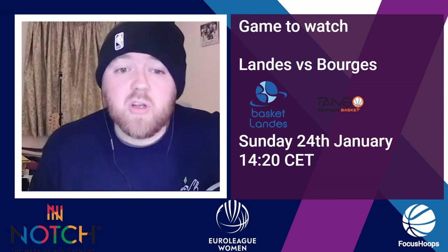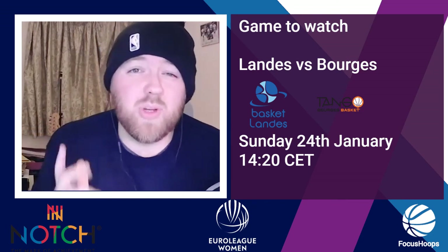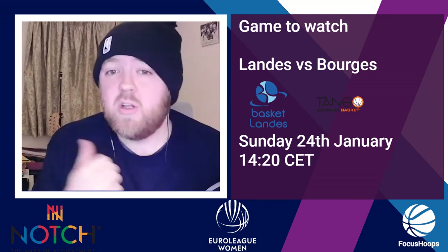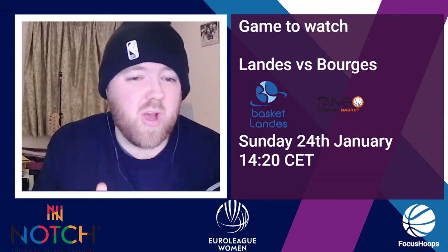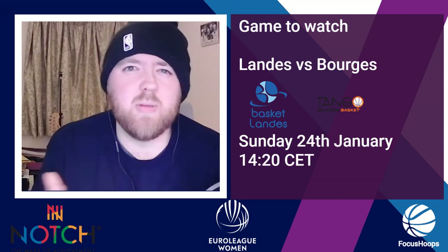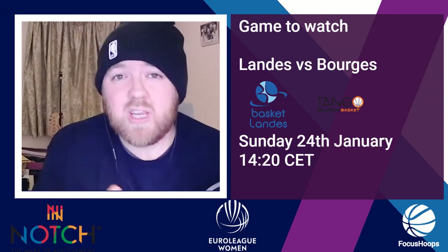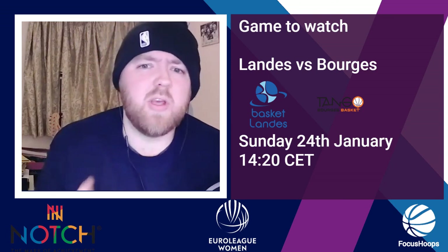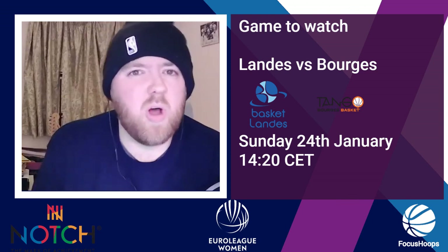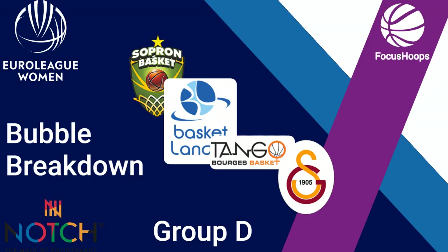That's it for Group D. Pick a team, get watching on the FIBA YouTube channel. Look out for the rest of our videos on Groups A, B, and C if you haven't seen them already. Don't forget, join us live every Thursday at 8pm for the Kaz and Daz show, where we'll cover the EuroLeague, WNBA, free agency just around the corner, the WNBL and the WBBL, as well as Kaz's corner looking at women's basketball all over the world — on the Focus Hoops YouTube and Facebook. If you enjoyed this video, give us a like and let us know in the comments which team you've gone for and why. Please do subscribe to Focus Hoops, and we will see you Thursday.